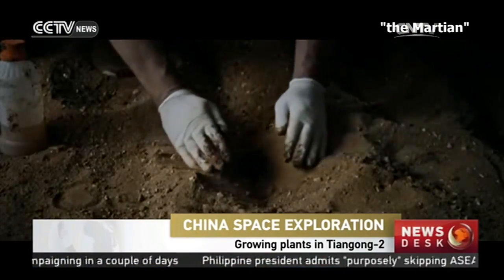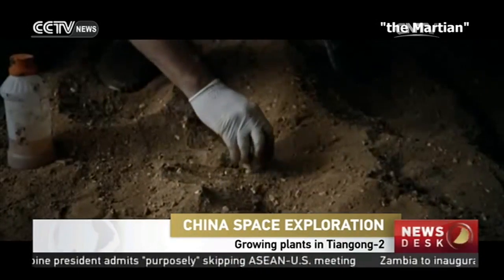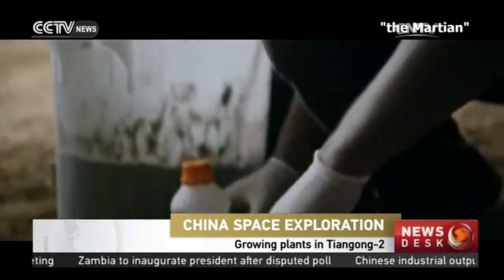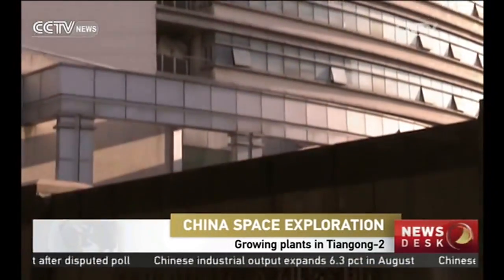In the movie The Martian, astronaut Mark Watney survives on the red planet by growing potatoes. But the process was difficult and carelessness could mean no harvest. In reality, growing plants in space is even harder.